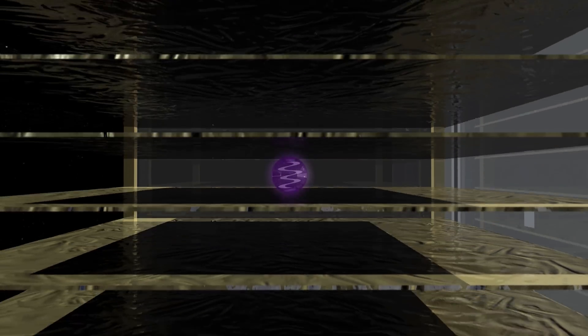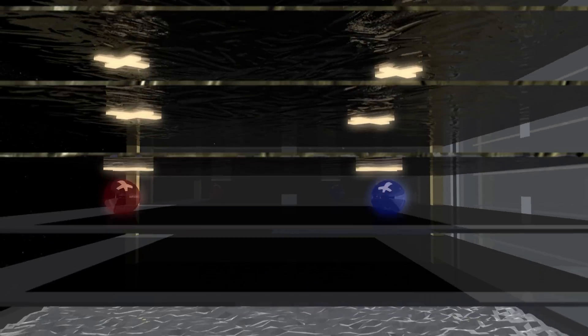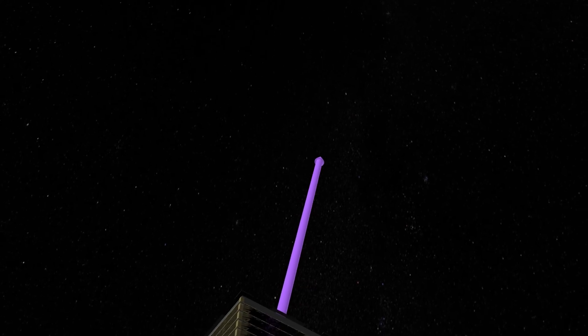Those are charged particles. So fundamentally, our detector is designed to measure the tracks of those charged particles moving through, and from that figure out where the gamma ray came from. The problem is that in the environment of low Earth orbit, there's a very large number of charged particles. So for every gamma ray that we detect, 10,000 charged particles are coming through our detector. So we have to be able to tell the difference between that one gamma ray and those 10,000 charged particles. And that's a challenge.